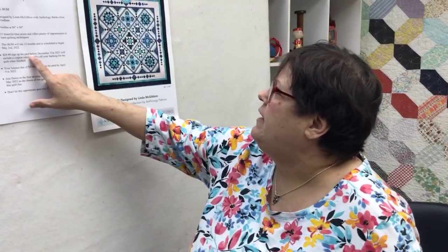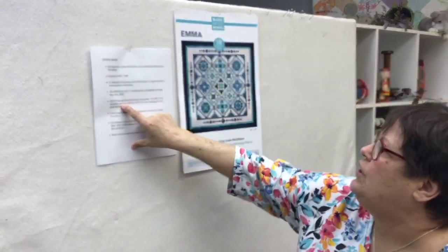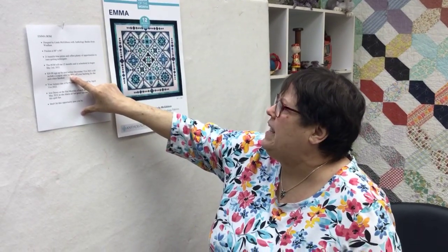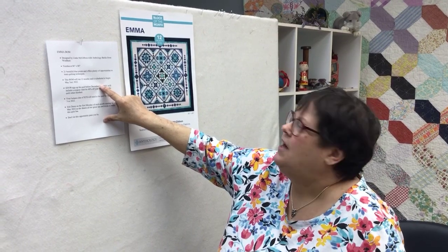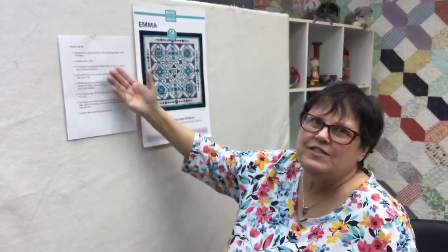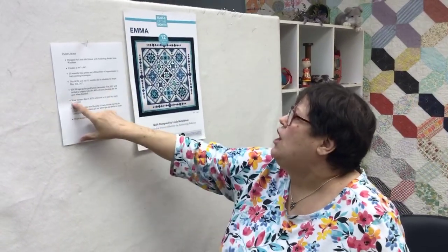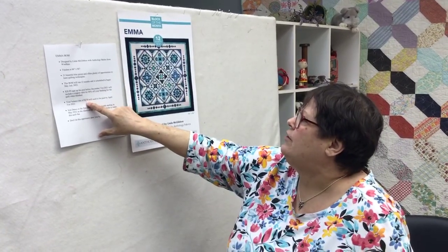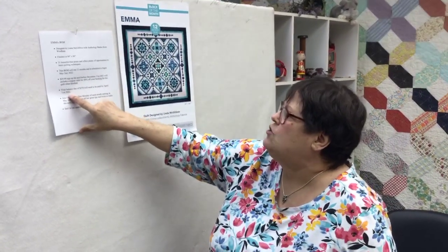A sign-up fee paid before December 31st, 2021 will include a coupon for 40% off your backing for the quilt when it's finished. That's unheard of — 40% off your backing. Your balance due of $270 will need to be paid by April 2022.